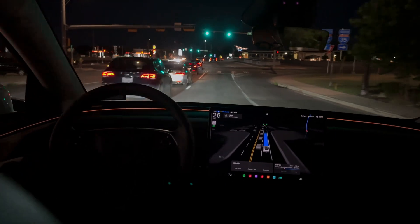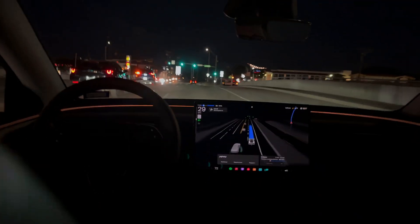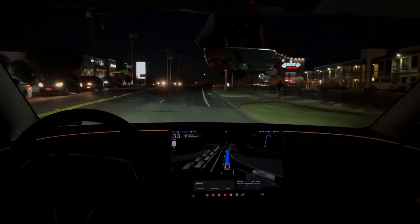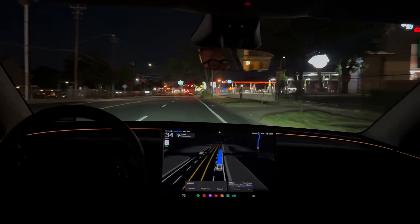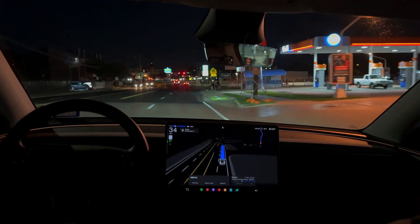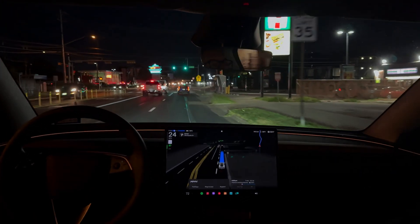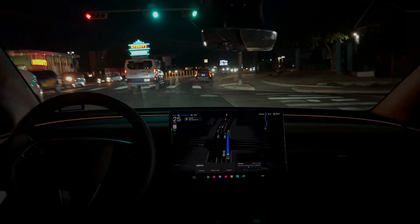I'm going around that car. Apologies if the video is a little bit shaky — I'm having to hold this with my hands. I'm not supposed to mount suction cup mounts or anything. But we can still take a video of whatever we want, which is good.